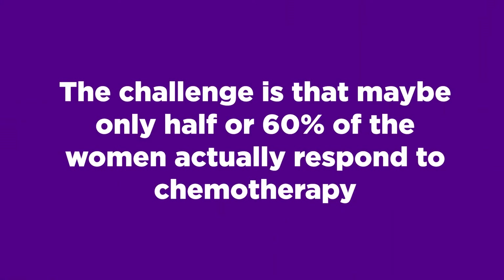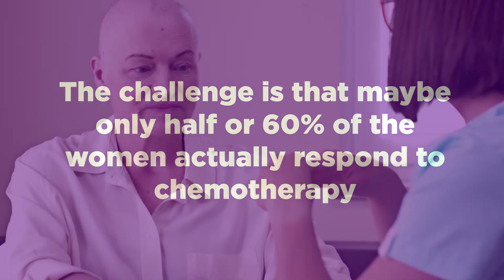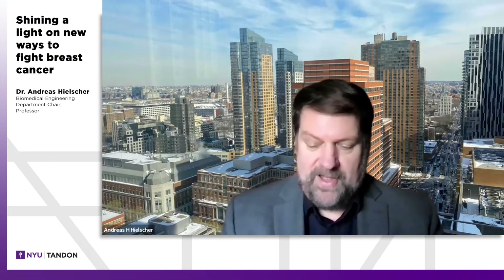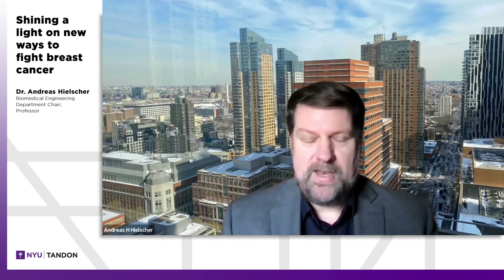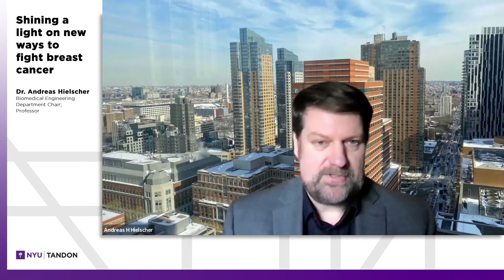The challenge is that only about half or 60% of women actually respond to the chemotherapy. The other half go through six or seven months of a regimen with lots of side effects — hair loss, nausea, chemotherapy is very invasive in that way — and they have no benefit. After six months the tumor is still there and they still have to do surgery. So the goal was: can we monitor the process and predict which patients will respond and which will not?